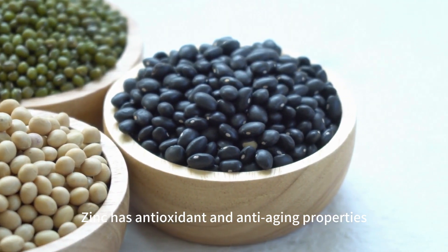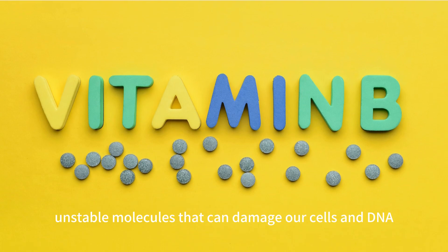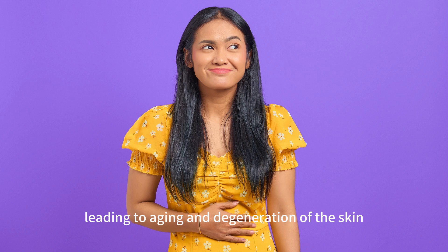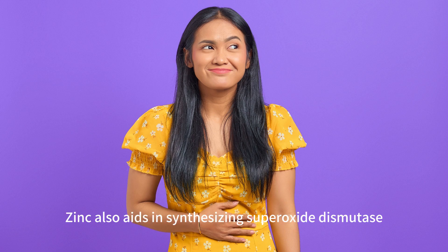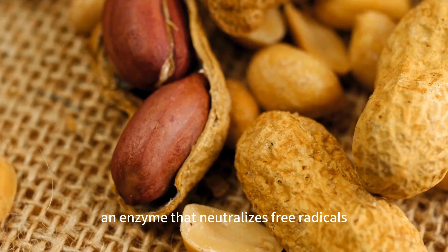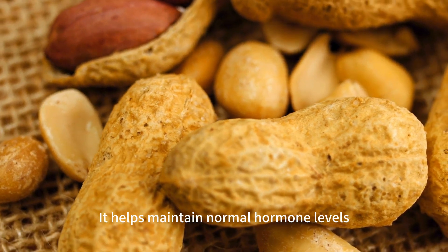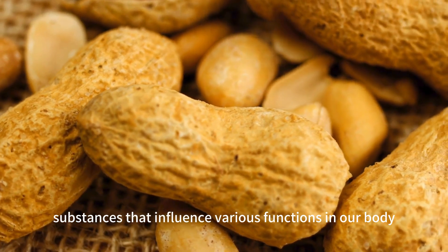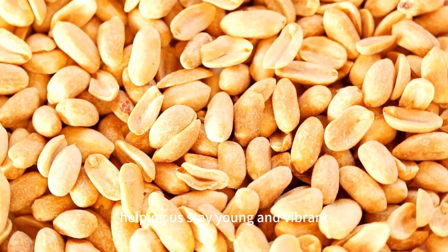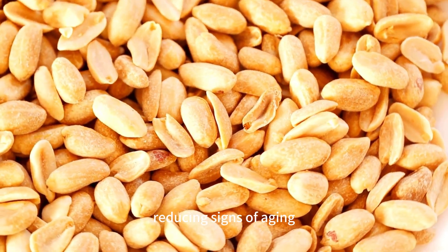Zinc has antioxidant and anti-aging properties, slowing down the aging process. It is a powerful antioxidant that helps eliminate free radicals, unstable molecules that can damage our cells and DNA, leading to aging and degeneration of the skin, organs, and tissues. Zinc also aids in synthesizing superoxide dismutase, an enzyme that neutralizes free radicals, protecting our cells and DNA from oxidative damage. It helps maintain normal hormone levels, substances that influence various functions in our body, helping us stay young and vibrant. According to research, zinc can delay our biological age, reducing signs of aging.